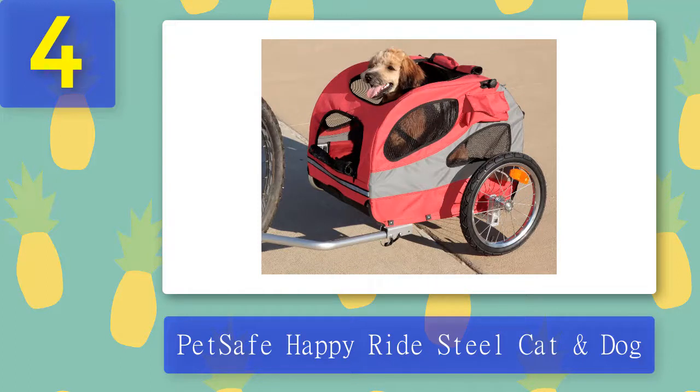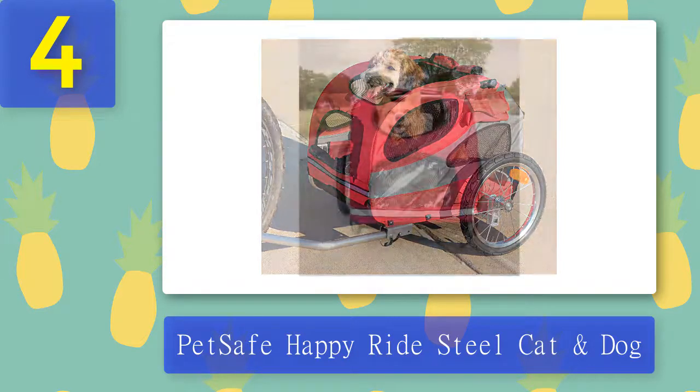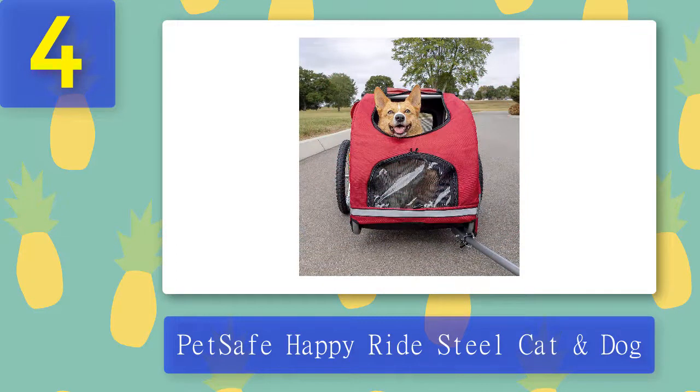Mesh windows line the sides for added comfort and enjoyment, and three storage pockets make it easy to bring treats, drinks, and towels or wipes on your excursion. This trailer is offered in medium and large sizes, which measure 26 inches long, 17 inches wide, and 20 inches high, and 33 inches long, 22 inches wide, and 26 inches high, respectively.